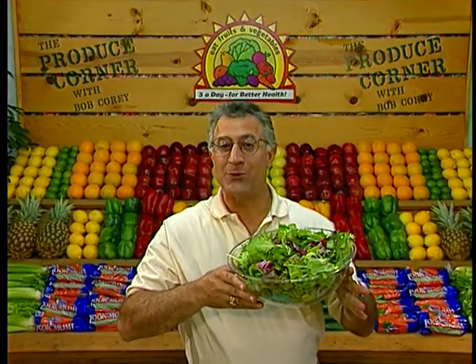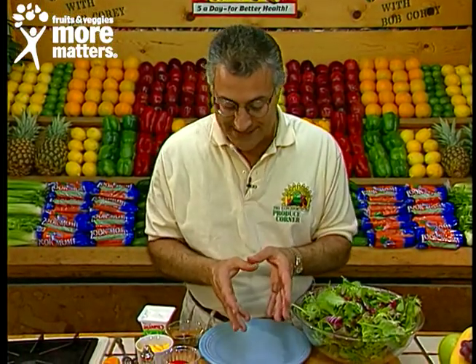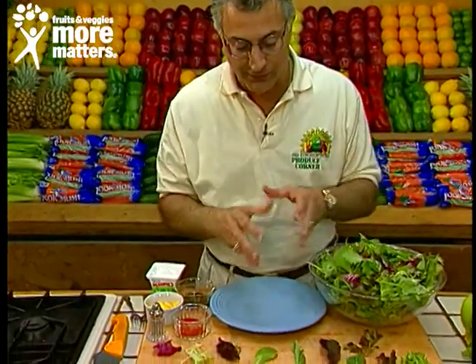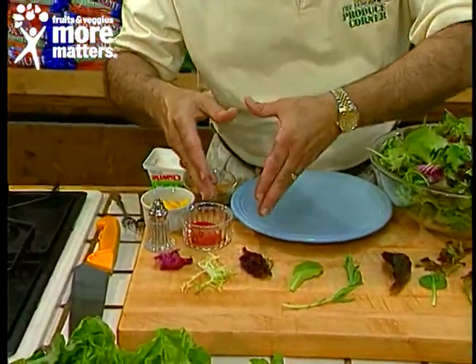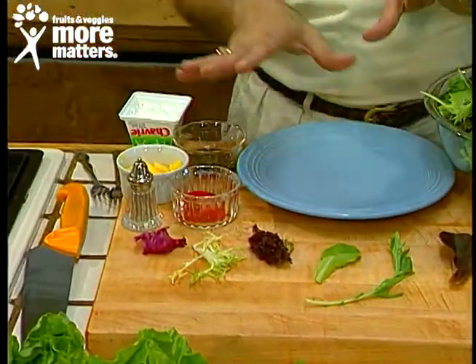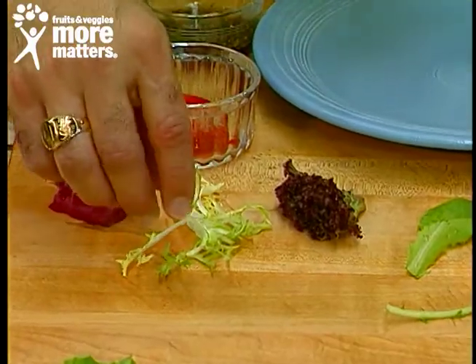Welcome back to the Produce Corner, where today we're going to share one of the most exciting salad blends available in the world — the baby garden salad, or in Europe they call it mesclun, which is a mix of exciting wild greens, now cultivated. It's a blend of bitter-style greens with sweet greens, all baby-style lettuces.